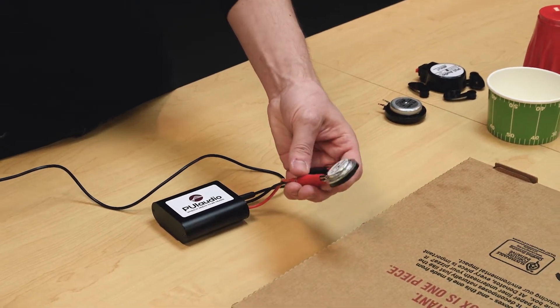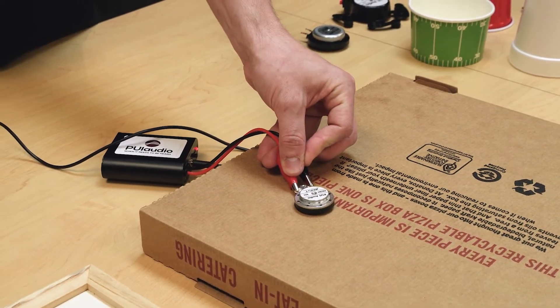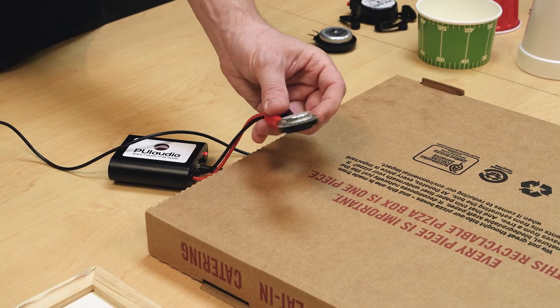Now, if I take the exciter and place it against a surface, you can hear a dramatic difference.